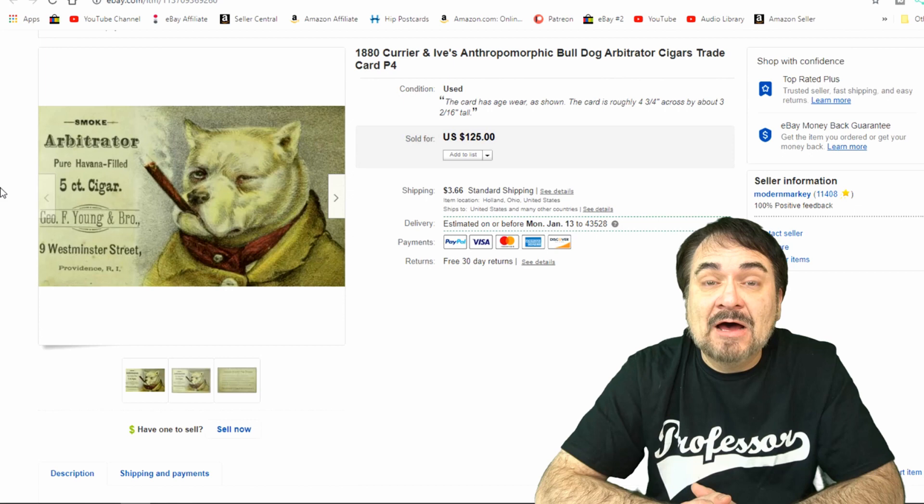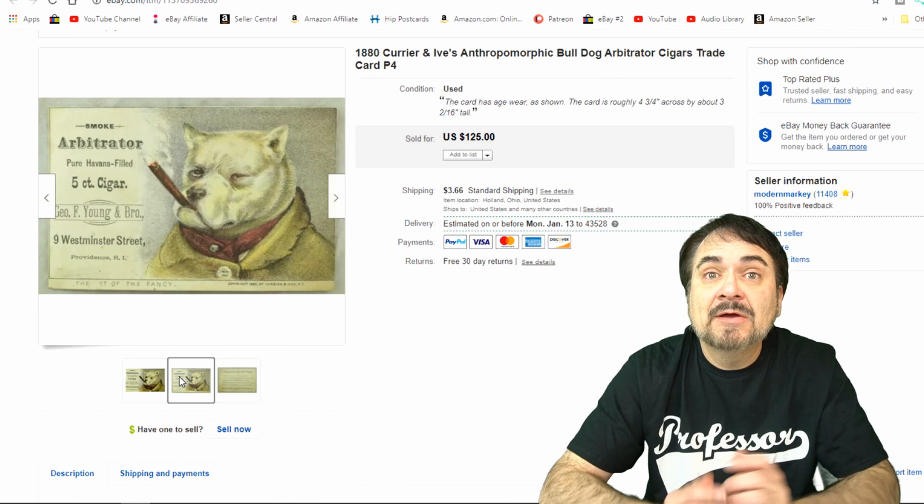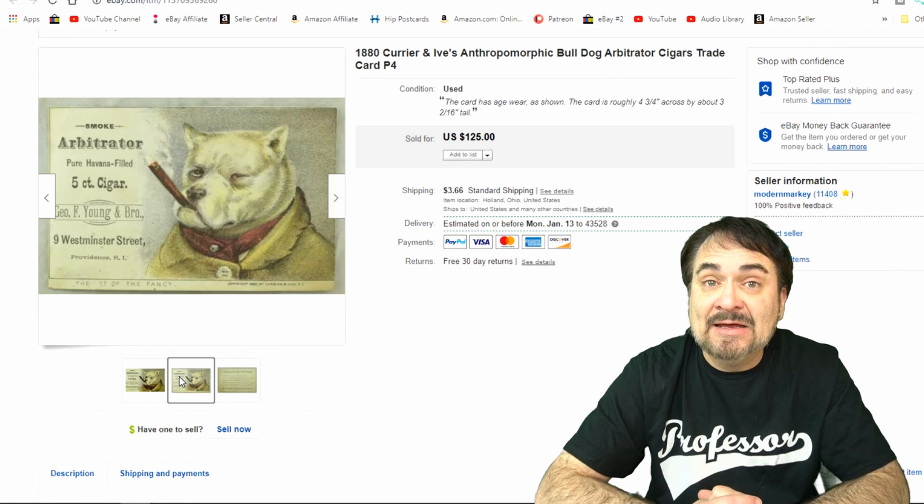Here's a Currier and Ives lithograph on a trade card. This is a trade card for tobacco products, a cigar line. It is marked Currier and Ives on it as well as 1880. This one sold, I believe, for $84.